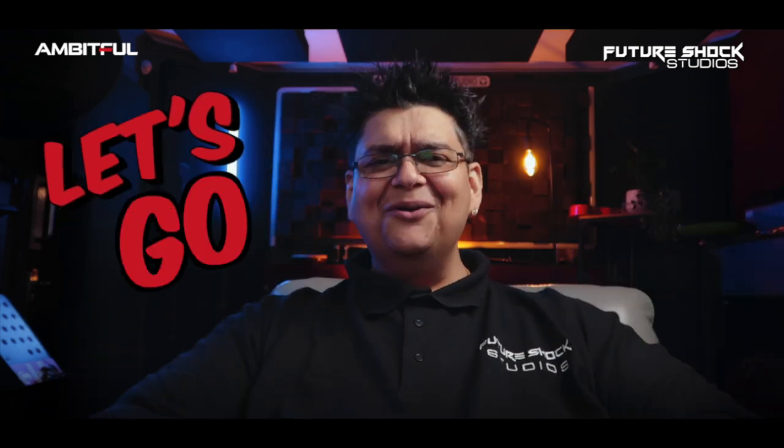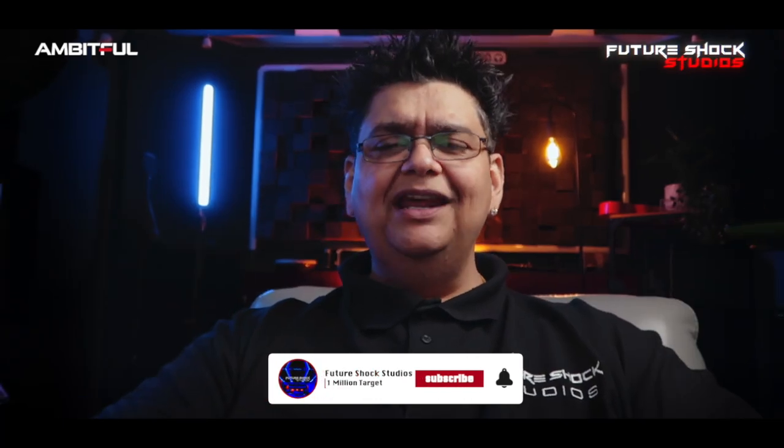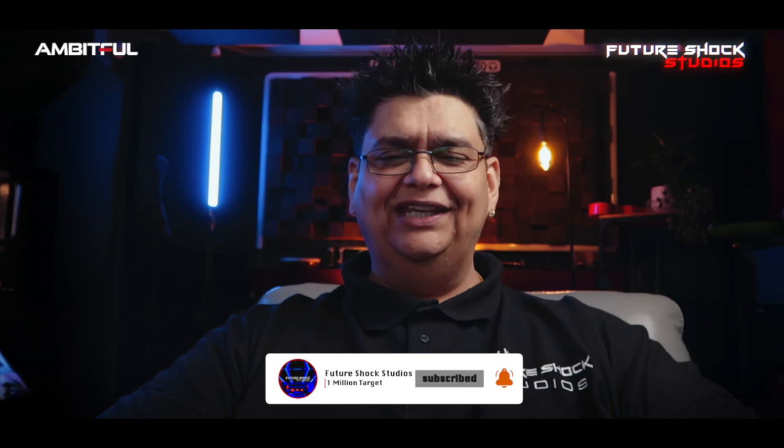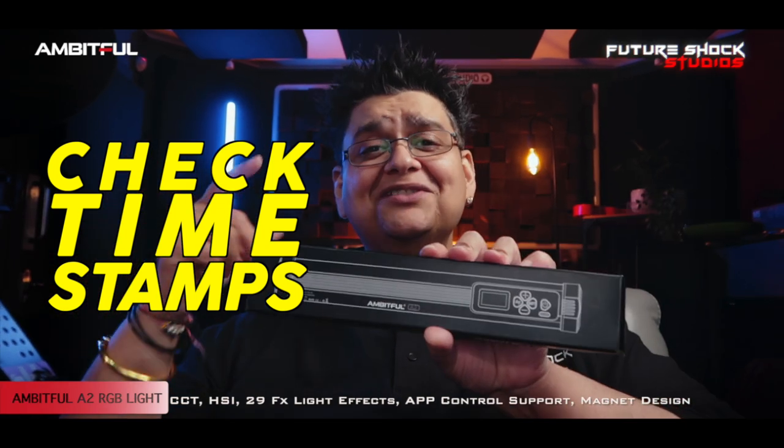With that said, let's roll the intro. Welcome back — if you're new here, do consider subscribing. I bring you news about audio, video, and lighting gear each and every week, and don't forget to check the timestamps to help you navigate throughout this video.